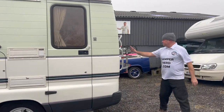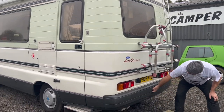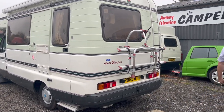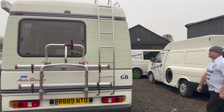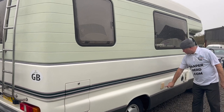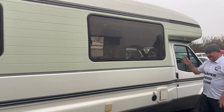We're moving a bit quicker than I normally am — the heavens have opened. At the back, you've got the two-bike rack, Fiamma ladder, a large compartment underneath, and the spare wheel mounted to the side. Coming around the driver's side, at the back we've got the compartment for the Thetford cassette toilet.